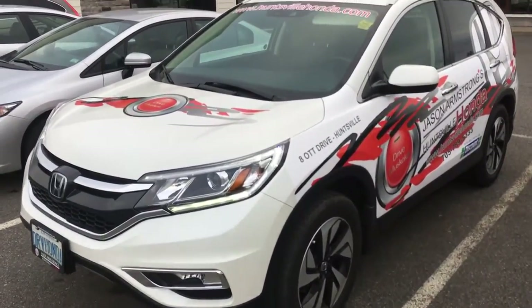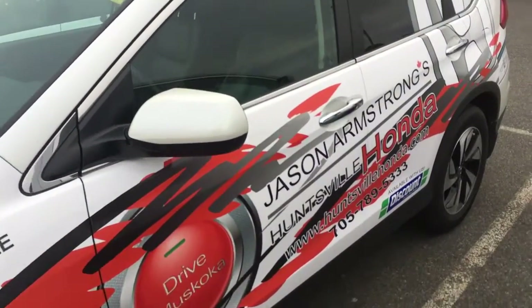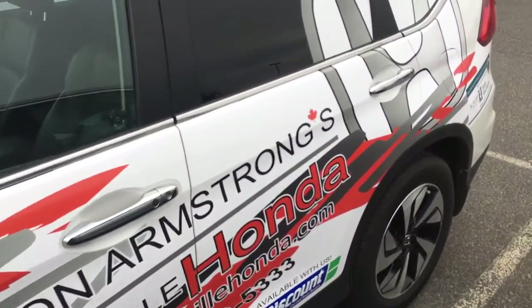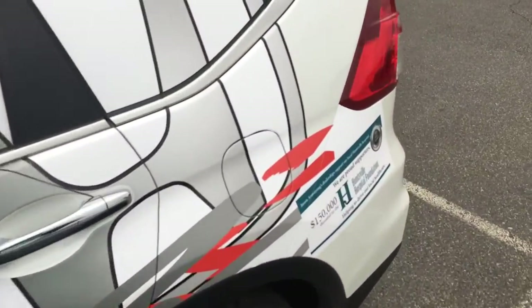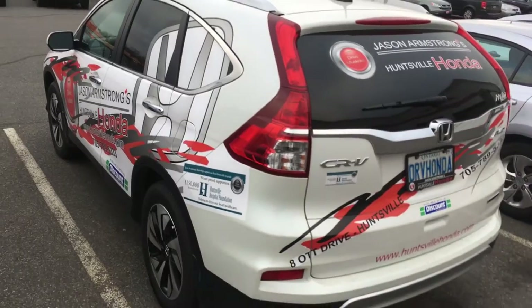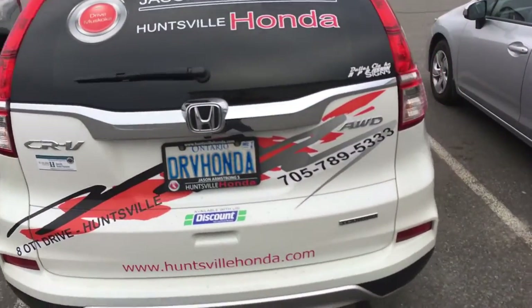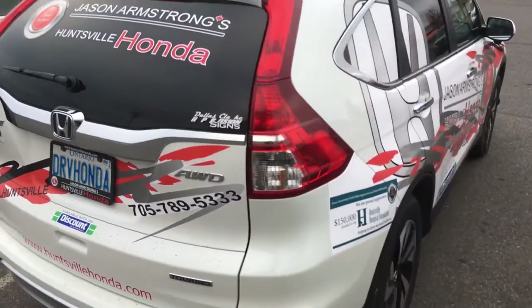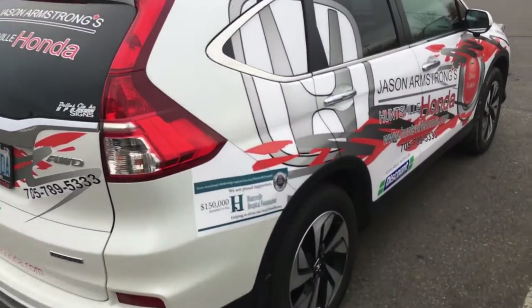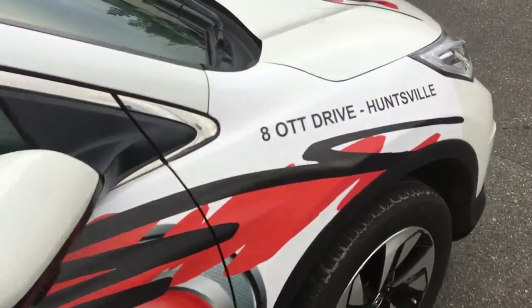So the vehicle has been well cared for — we've been doing all the service on it of course. Everything will be up to date before the vehicle leaves here. We will have all the decals removed. It hasn't been in any accidents. It's been pretty well protected because it has the wrapping on it, so the body will be like new.